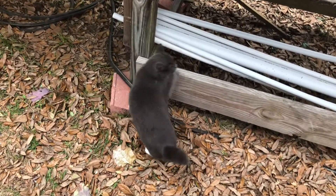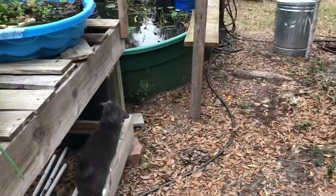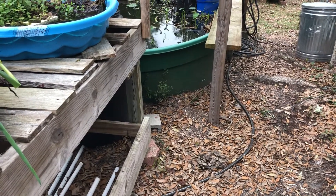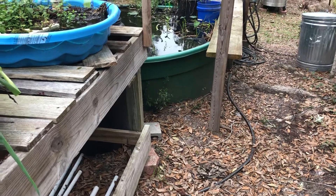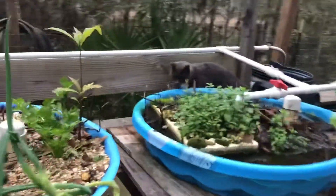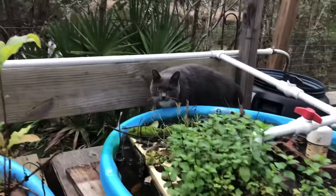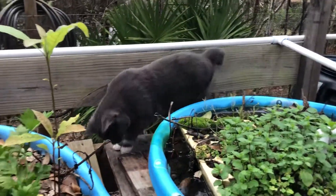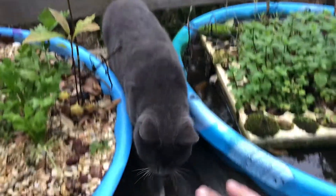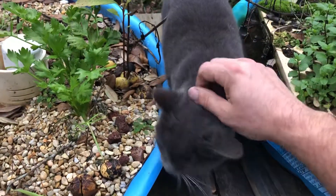Come on buddy, come on — you can make it up! There he is! Look at this guy — he's my little farm hand. Come here! He's a good kitty.